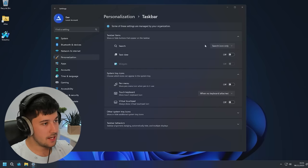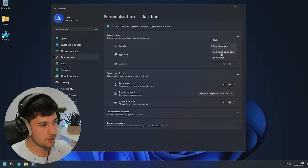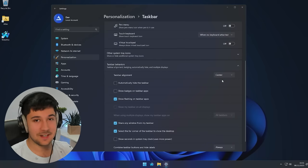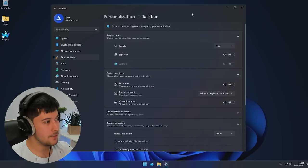We can also hide the search bar if we don't want it, or just have the icon, or the search box with a label. We can also put it back in the center, which is how I've got used to having it.